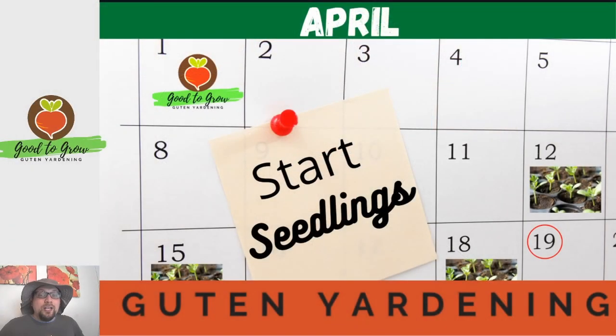I would like to remind you that this is not necessarily an exhaustive list, but these are some of the more common vegetables that are planted in our area and that we love to grow in our garden.